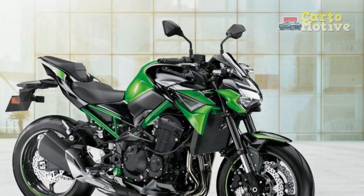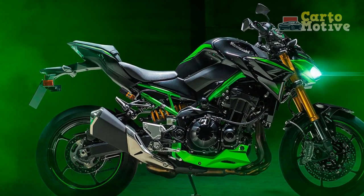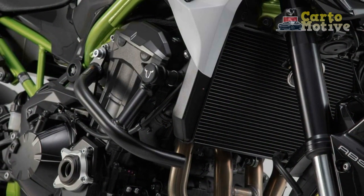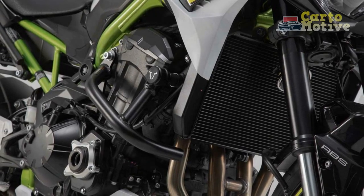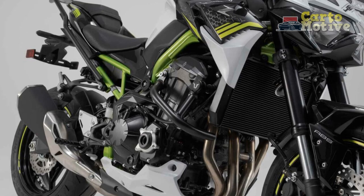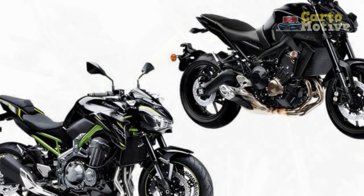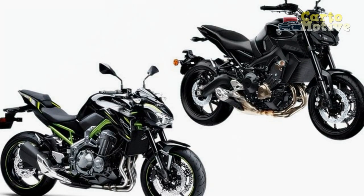Dynamic Handling: Navigating the twists and turns of the road is where the Z900 truly shines. The motorcycle's well-engineered chassis, coupled with high-quality suspension components, ensures agile and confident handling. Whether attacking hairpin bends or carving through sweeping curves, the Z900 responds eagerly to rider input, inspiring confidence and allowing for precise cornering. The bike maintains stability even at higher speeds, making it a joy to pilot through a variety of riding conditions.